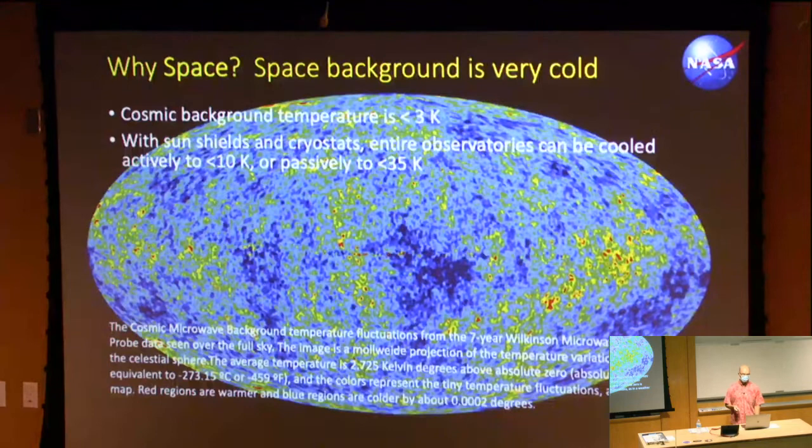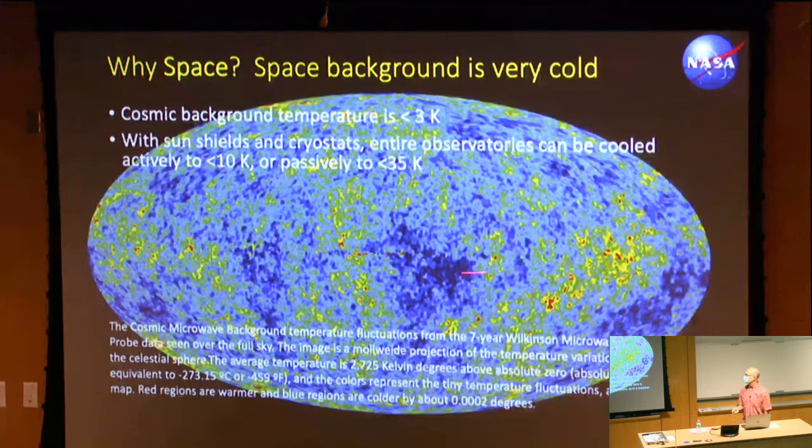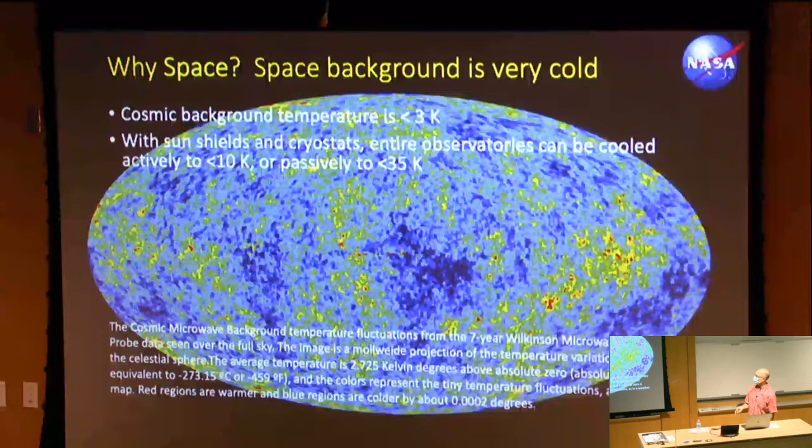Space background is very cold — the cosmic background temperature is about 3 Kelvin. With sun shields and cryostats, you can cool your entire observatory down to less than 10 K, or passively to less than 35 K. That's great for infrared astronomy because the instrument itself is cold, so you don't have self-emission to deal with. This is a picture of the cosmic microwave background from the Wilkinson Microwave Anisotropy Probe.